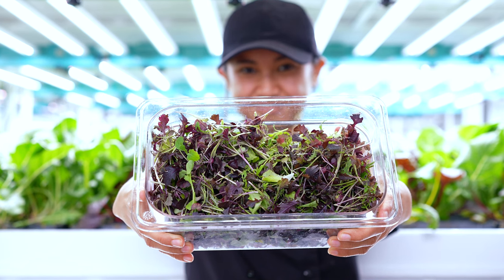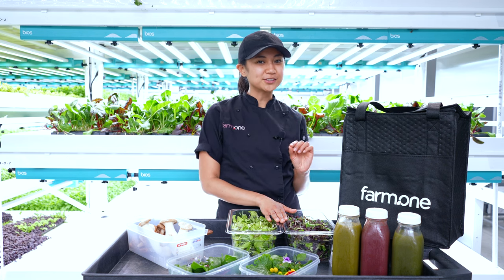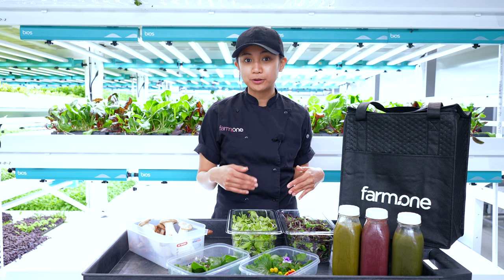We have micro kale and sprinkles of micro sorrel — when you taste that little sour bite, that's definitely the sorrel. For those of you receiving the mini pack, you'll be receiving a mix of both the baby greens and the micro greens.